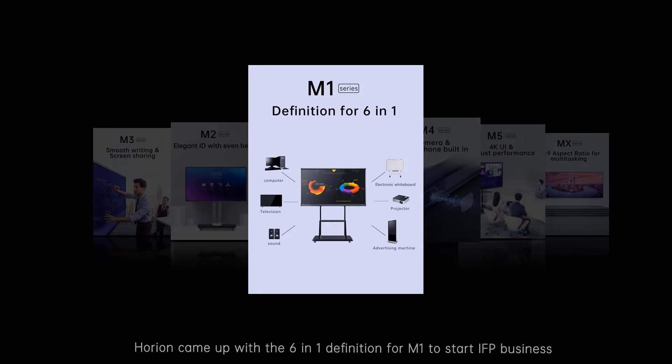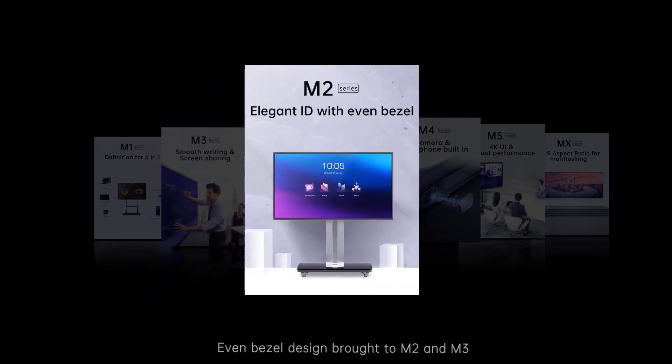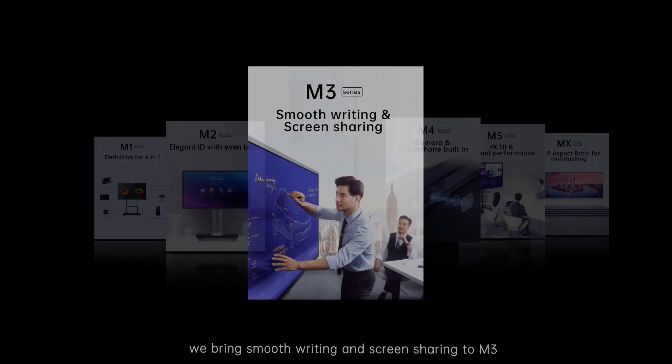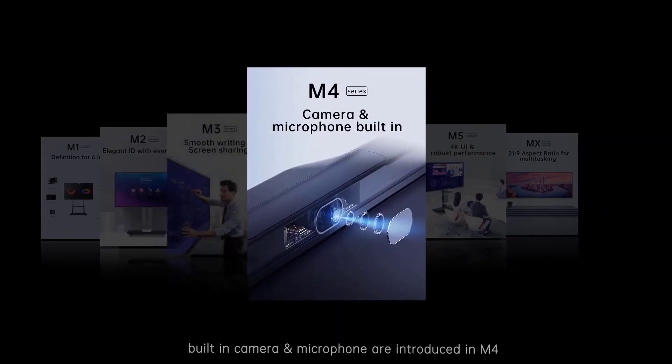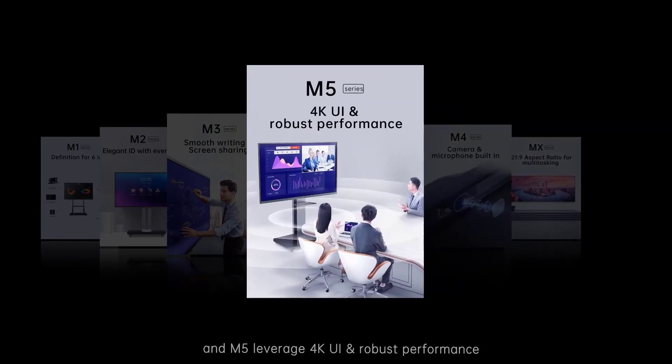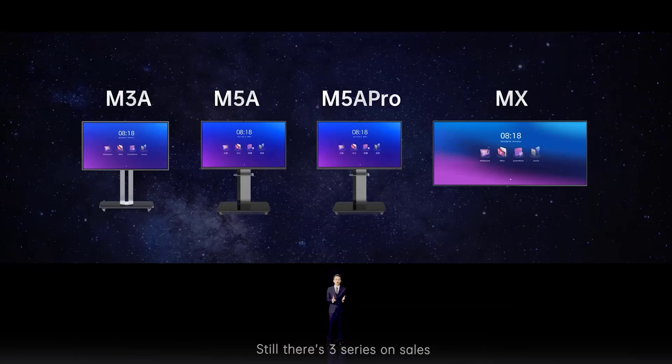Let's recap what we've been doing over the years. Horion came up with the six-in-one definition for the M1 to start the IFP business. Even bezel design was brought to the M2 and M3. We introduced smooth sliding and screen sharing in the M3. Built-in camera and microphone were introduced in the M4. The M5 leveraged 4K UI and robust performance to bring an extraordinary meeting experience. The most innovative MX satisfies specific demand — you can leverage PVP and PIP for multitasking with a unique aspect ratio. Three series are currently on sale: M3, M5, and MX.